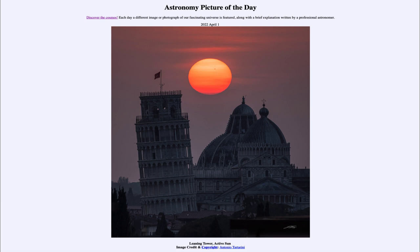So that was our picture of the day for April 1st of 2022, titled 'Leaning Tower, Active Sun.' We'll be back again tomorrow for the next picture. Until then, have a great day everyone, and I will see you in class.